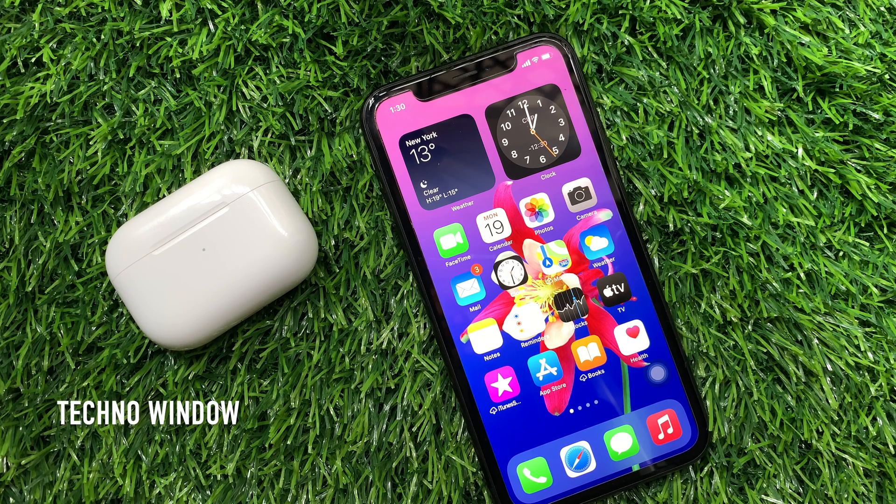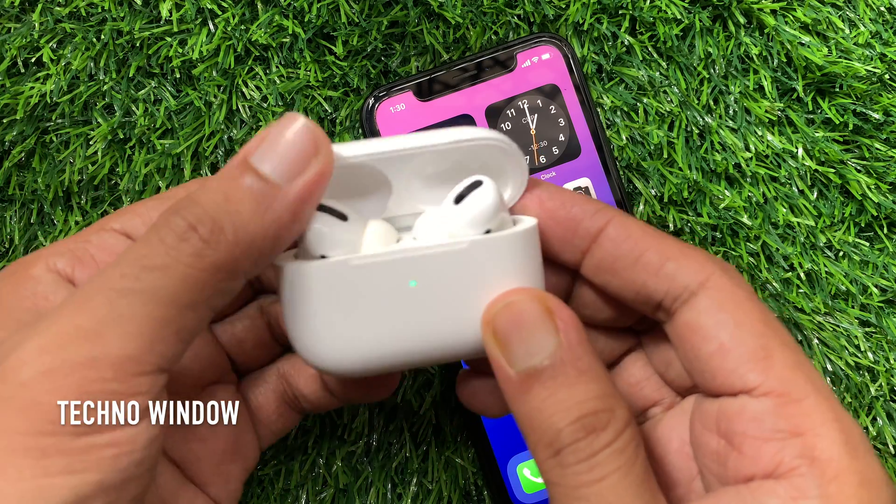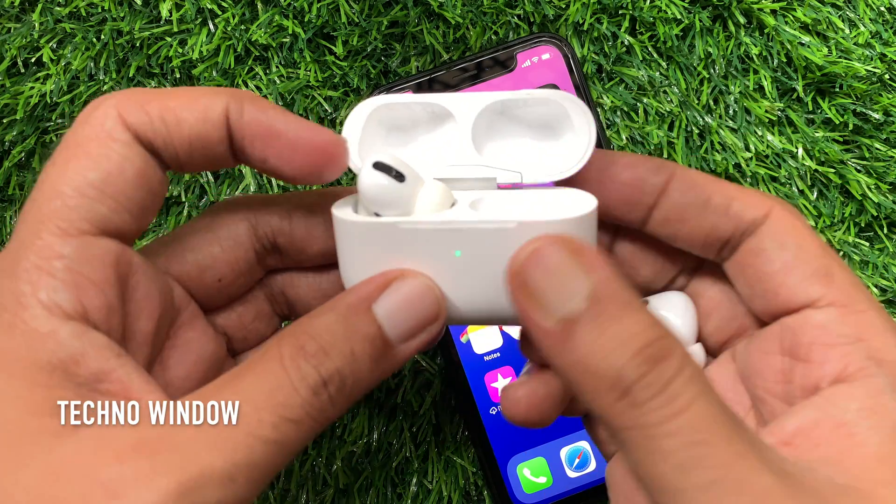Hi Viewer, today I would like to show you all how to stop AirPods from announcing incoming messages. Let's have a look. Here I am using iPhone XR and AirPods Pro.